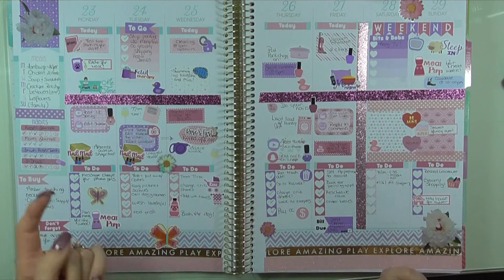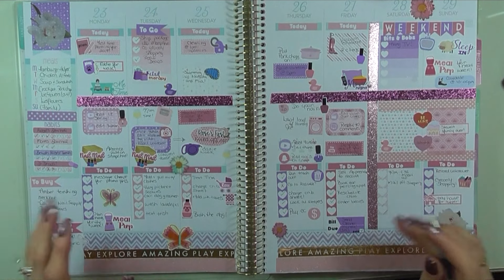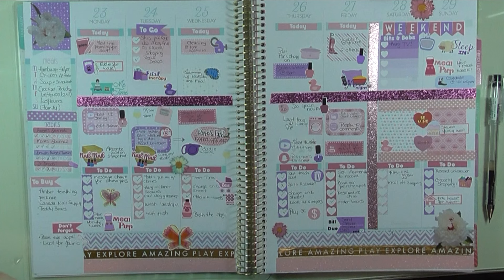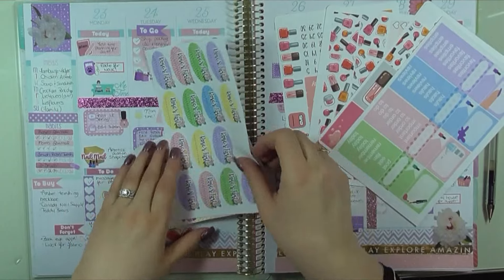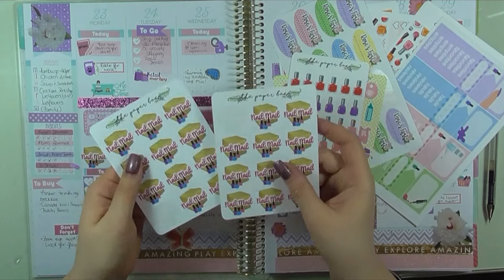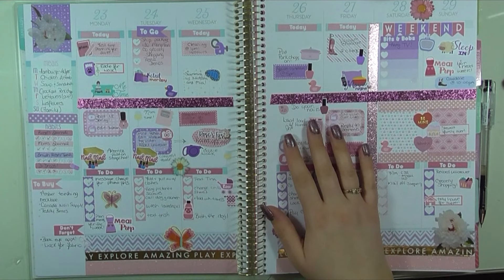I bet you weren't expecting to see this in your feed today - I'm going to do a plan with me video! I'm so excited. My nail tech friend Marianne gave me a whole bunch of really fun nail polish stickers, and she made me some nail workshop and nail mail stickers. It just kind of fueled the fire for me to get back into planning and give it a whirl again.